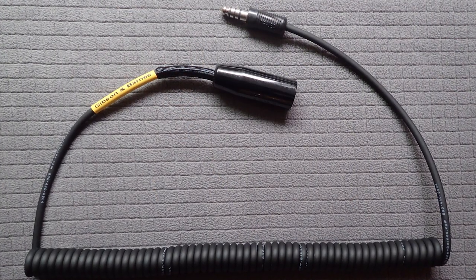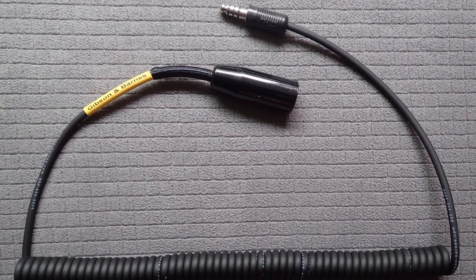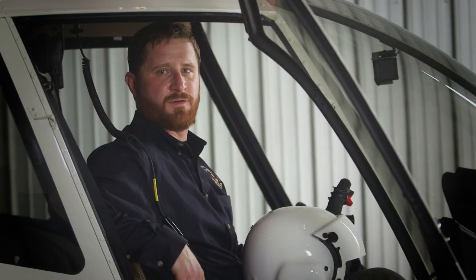Use a compatible intermediate cord between the flight helmet cord and the airframe intercommunication system port to facilitate a quick and clean separation during egress.